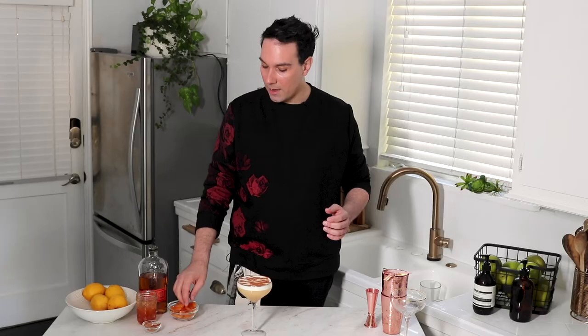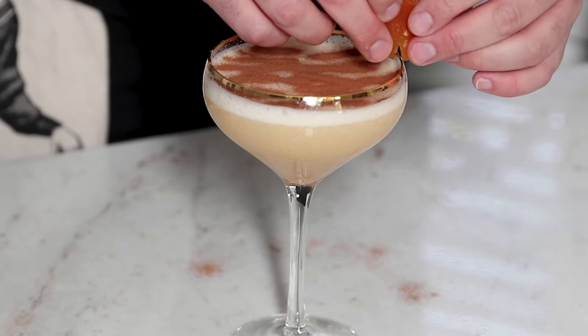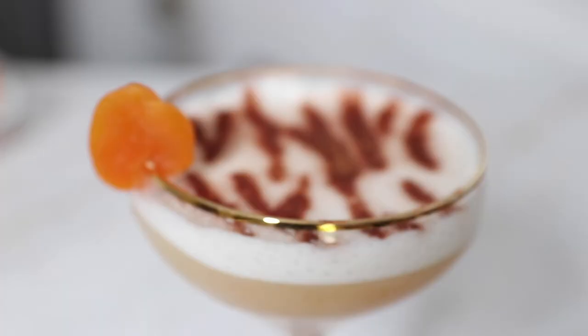I'm going to take a dried apricot, do a little slit on the side and garnish it. There you have it — the perfect creamy, bright, with just a kiss of spice apricot sour to pair with all of the murder, mayhem, and madness of Tiger King.